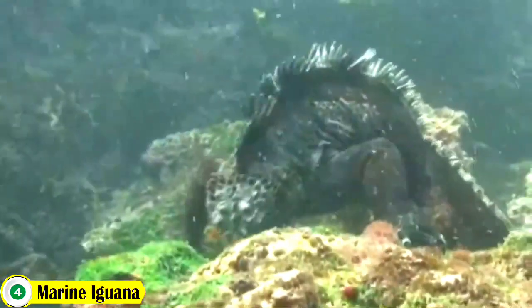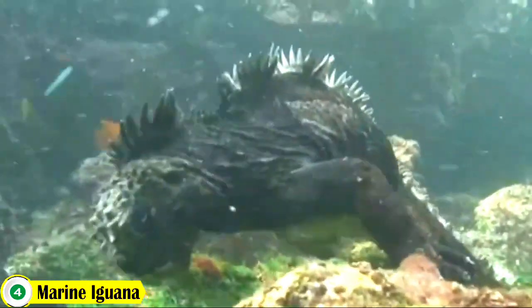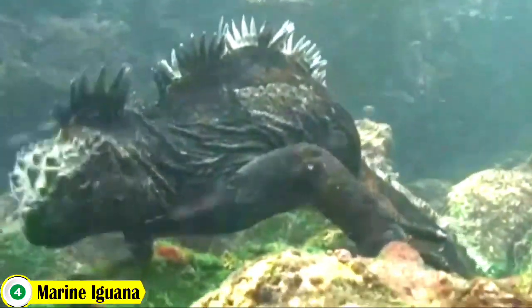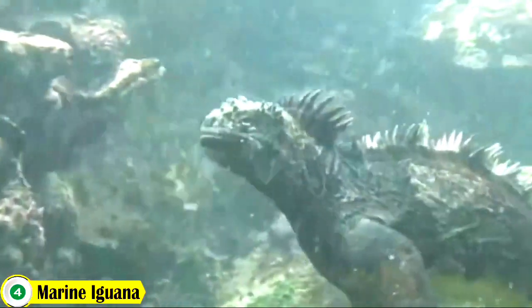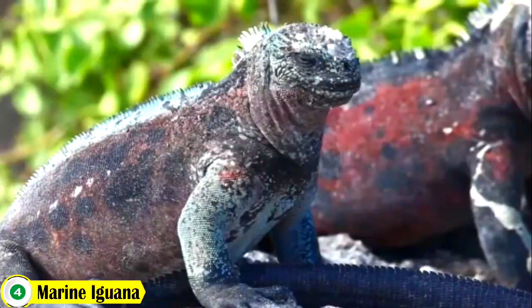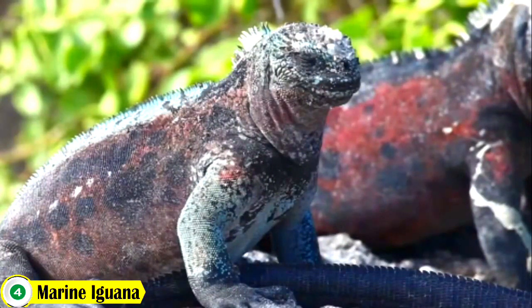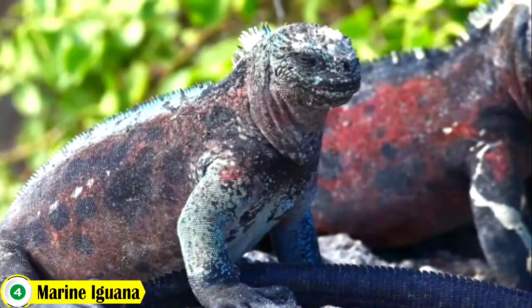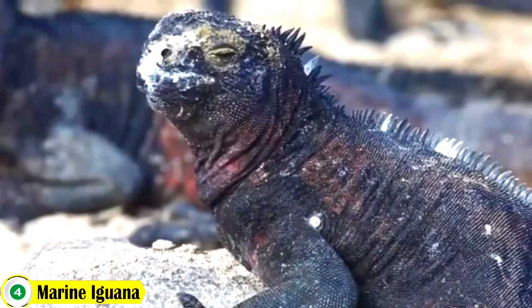Number 4: Marine Iguanas. The marine iguanas are a type of reptile found only in the Galápagos Islands. They live almost exclusively on the coast and feed on seaweed and algae. They are the only lizards that have adapted to a marine environment.